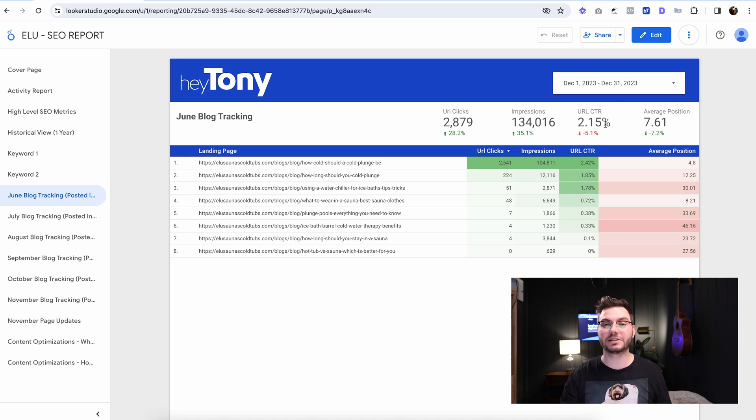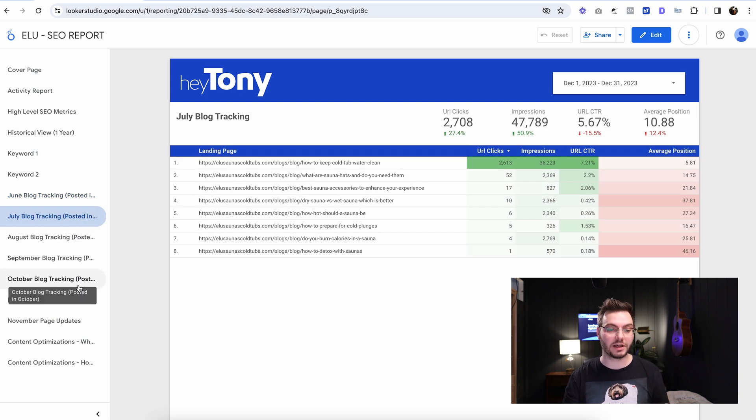Click-through rate doesn't really matter all that much as long as we're getting more clicks to the website. Average position we just put there for the client. We don't really need to focus on average position because there are so many keywords that each blog post ranks for — having an average position of 30 doesn't necessarily mean that's a bad thing. We look at clicks and impressions. And then we have this for literally every single month.